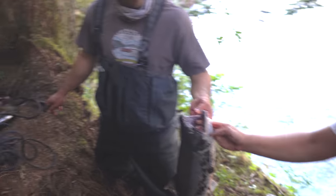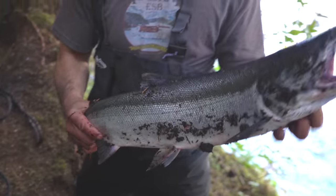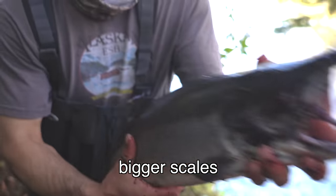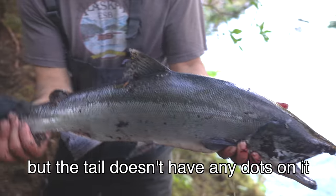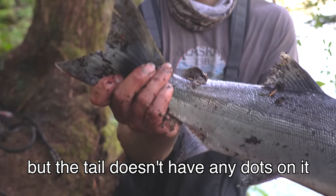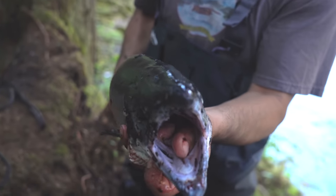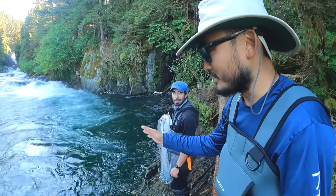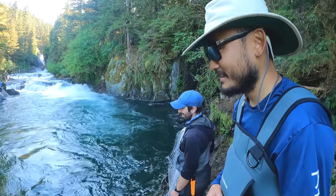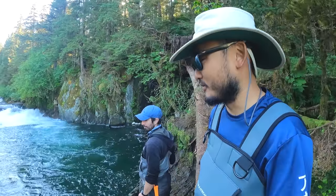Is there a distinct feature on the sockeye? They just have bigger scales - they're kind of silver but the tail doesn't have any dots on it, and they have a white gum instead of black. I'm just helping spot some of the salmon here - that's all I can do, fish spotter and bear watcher, that's what I'm here for.